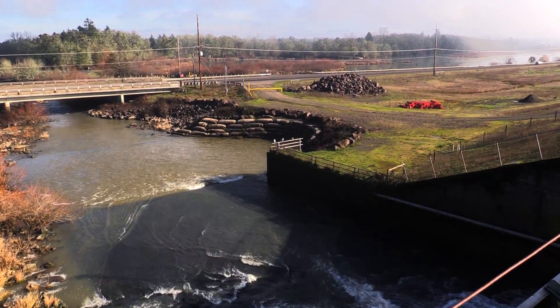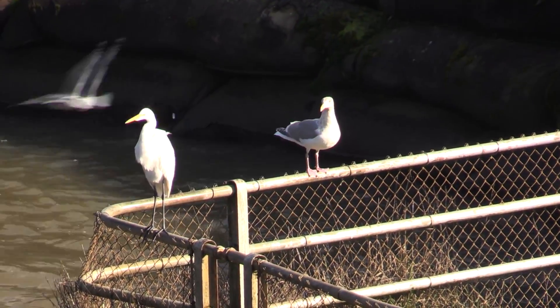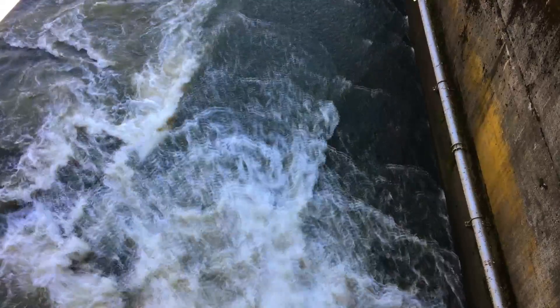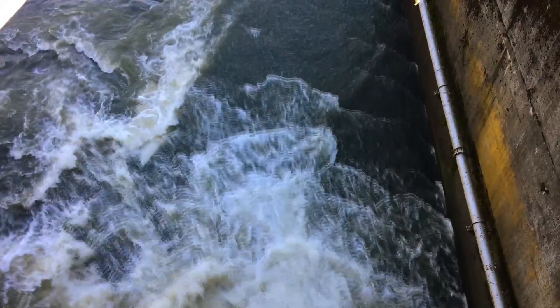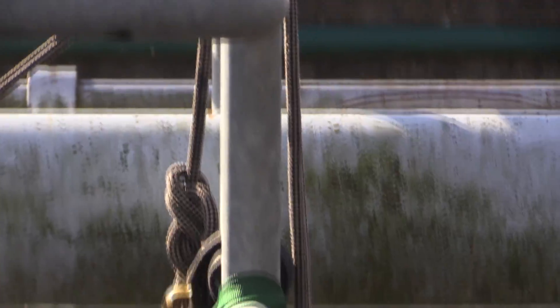Flood risk management is our primary mission for this reservoir, so we store water during high storm events and release that water as the other tributary flows reduce. Periodically they come out and look at the various parts of the dam to ensure that they work when we need them to.